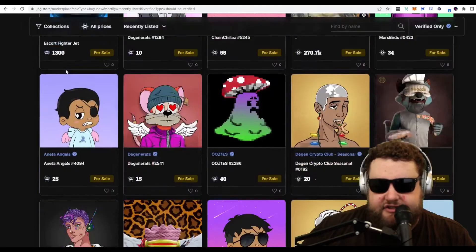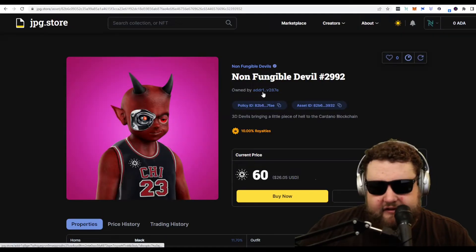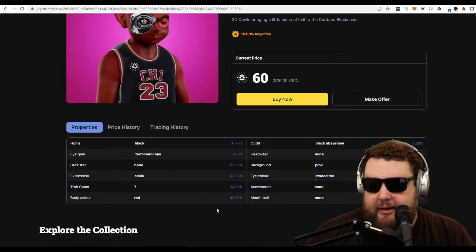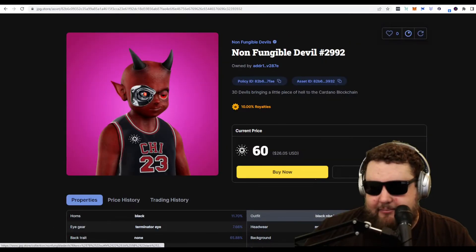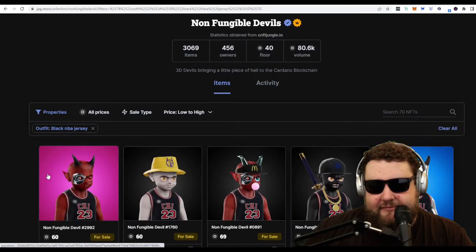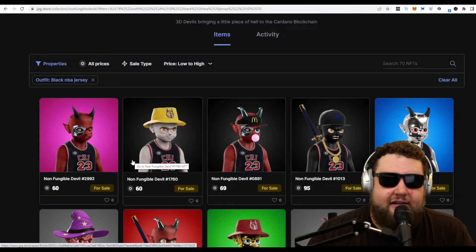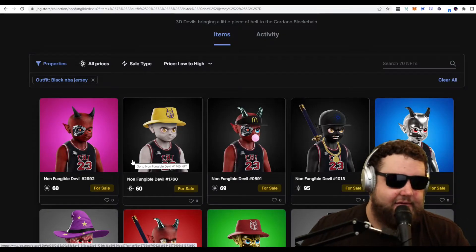Here we can look at the collections — very clean interface. We can take a look at this Non-Fungible Devil. You see the wallet address it's owned by and what they're asking for it. You can actually make an offer if you feel like you can get it cheaper. It has all the NFT properties and you can see the rarity of each one. He's wearing a black Chicago NBA jersey — only 2% of the NFTs have that — and the floor on that trait is over 60 ADA. So while the cheapest NFTs in the project go for 40, if it has a Chicago Bulls black NBA jersey, it's going for 60. You can do a quick flip and make a little Cardano on the side.